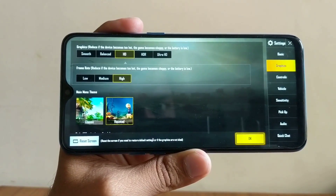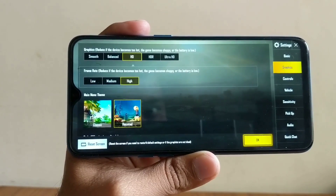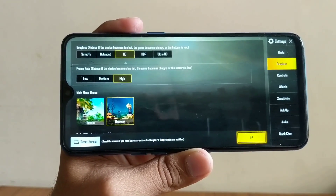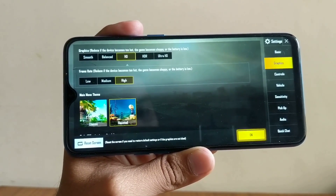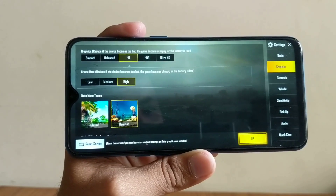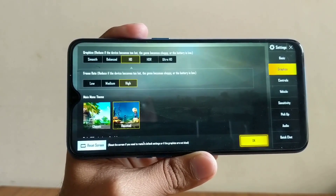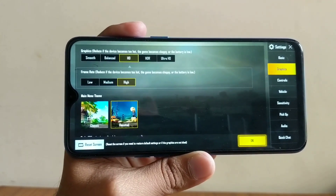Regarding this phone's performance on PUBG, the graphics settings I have set are on HD and the frame rate is on high. I've been using this phone for the past five to six days, and to be very honest, if you use this phone at the current settings I've just set right now, the gameplay isn't that smooth.